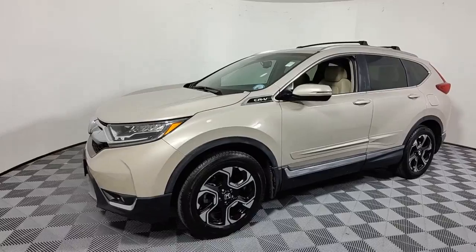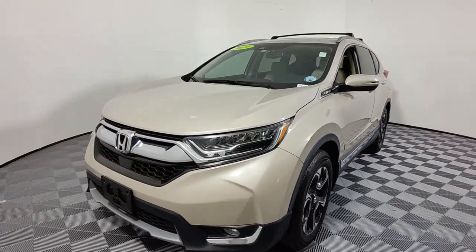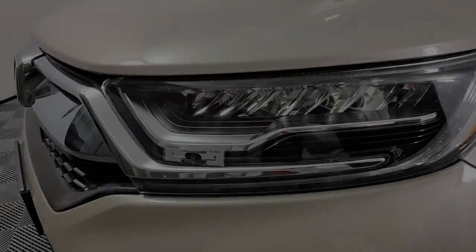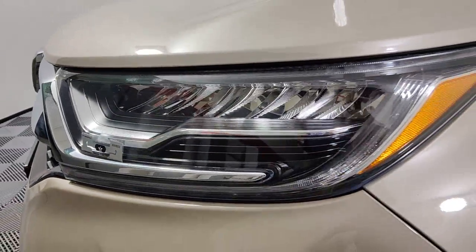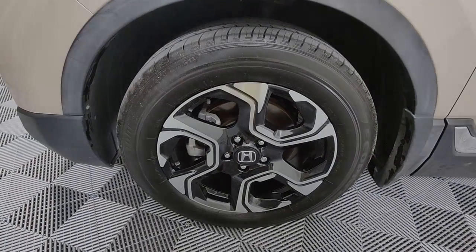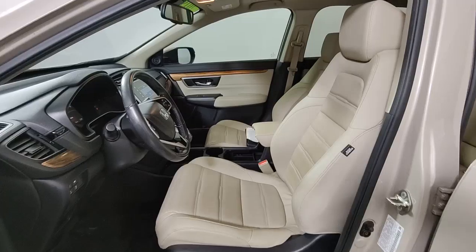The following are some of this vehicle's highlighted options: Navigation System, Keyless Entry, Sun/Moonroof, Power Passenger Seat, Backup Camera, Satellite Radio, Fog Lamps, Lane Keeping Assist, Power Lift Gate, Blind Spot Monitor.